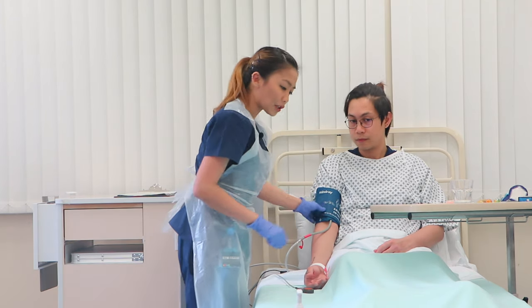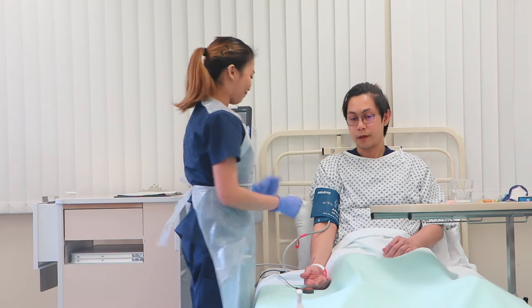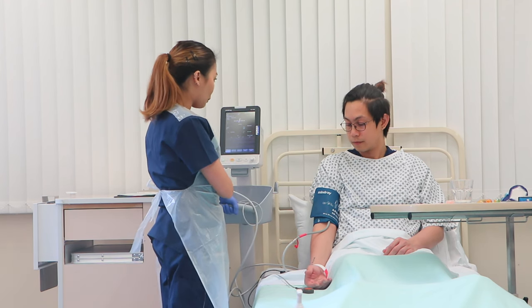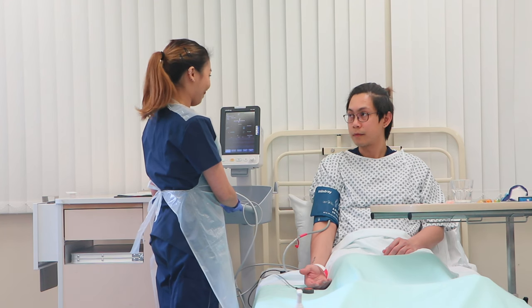I just want to make sure — are your legs uncrossed? They are crossed. Can you uncross them for me? Thank you. So as the BP cuff inflates, you may feel a bit uncomfortable, but if it's too painful just let me know so I can stop it.